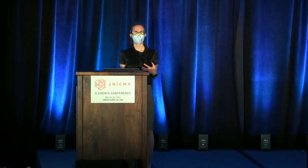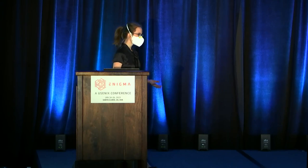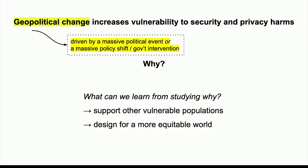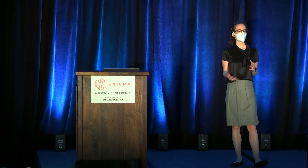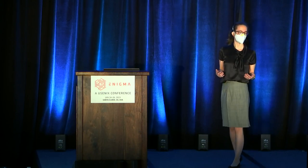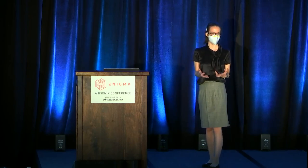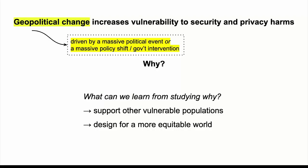Stepping back for a second — why can't we just study individual populations? We can and should study individual populations. But it's important to step back and think about this abstractly to find the common threads, to find the things that don't match up between populations' needs and threats and risks. Altogether it can help us support other vulnerable populations, find other types of vulnerability we don't really think about, and ultimately help us design for a safer and more equitable world.